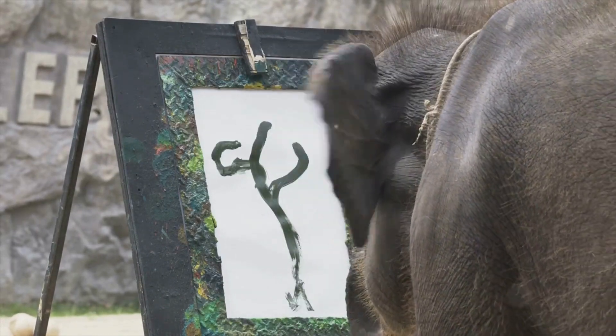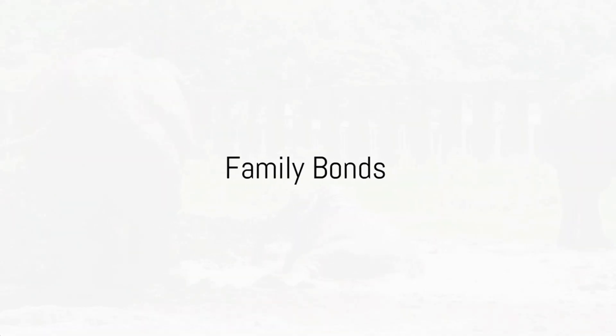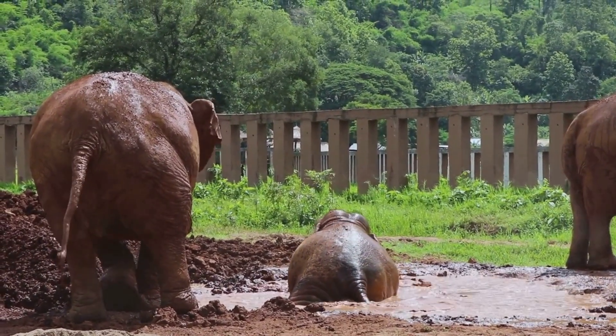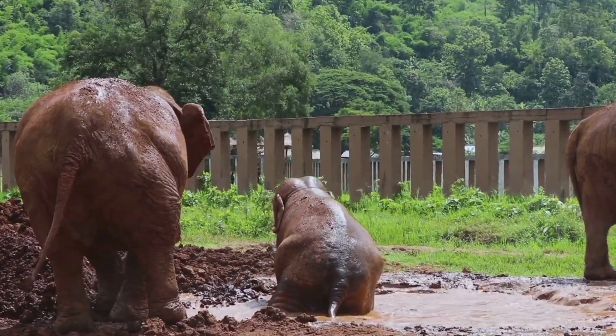Observe as they employ their versatile trunks to forage, interact, and communicate — it's as if they have a Swiss Army knife for a snout! Family ties run deep among elephants. Notice the endearing calves staying close to their mothers, acquiring the survival skills they need.